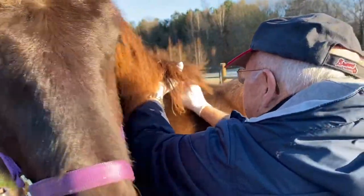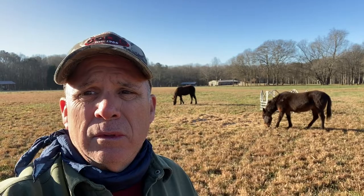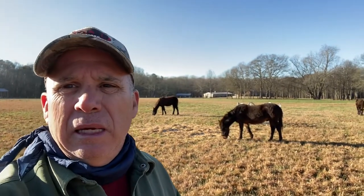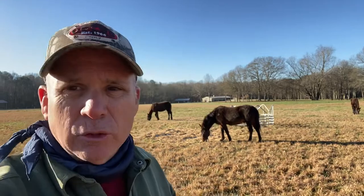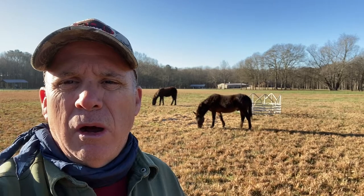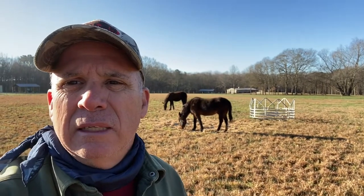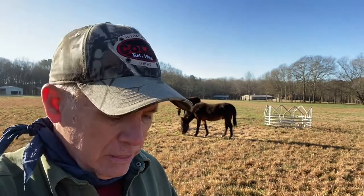Just rubbing a little bit of iodine on the spot. I wasn't able to record them getting injected with their microchip. Once Doc got close, they remembered who he was — they smelled him, and they didn't really want to have their second rounds of vaccines or the microchip. So we ended up having to twitch them, and it took both of us. But where you saw Doc rubbing the iodine at the base of the neck, he then cleansed it with rubbing alcohol and injected it just like a regular injection of rabies or tetanus or whatever.